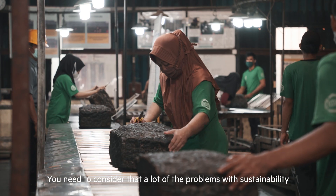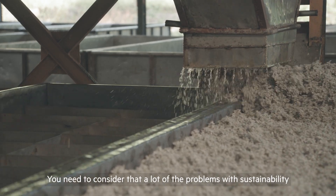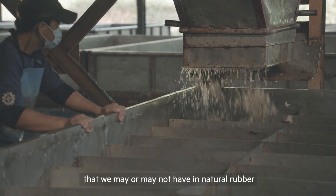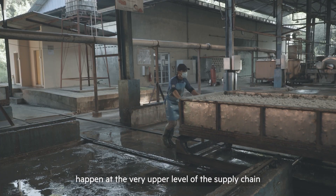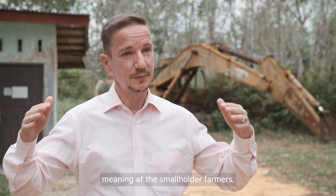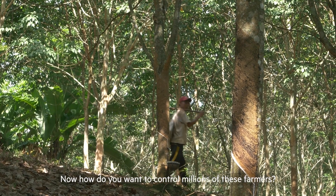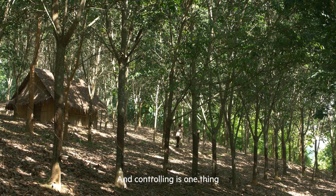You need to consider that a lot of the problems with sustainability that we may or may not have in natural rubber happen at the very upper level of the supply chain, meaning at the smallholders, the farmers level. Now how do you want to control millions of these farmers? And controlling is one thing.